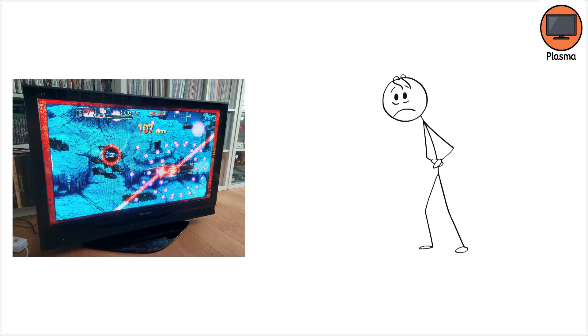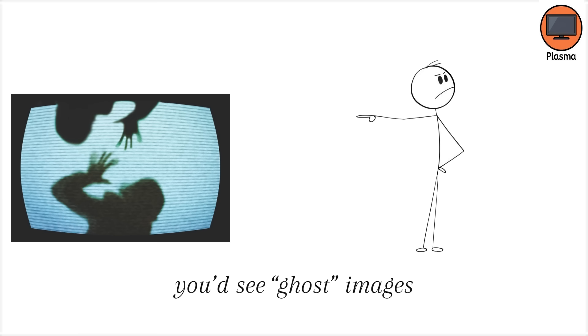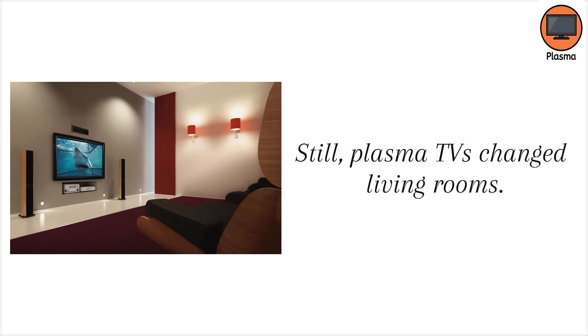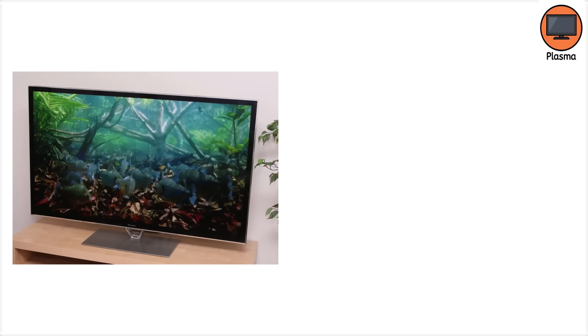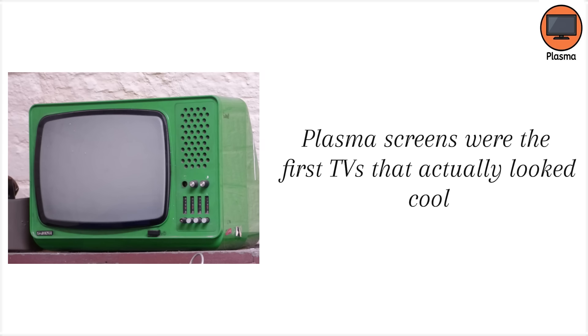The downside? Burn-in. If you paused a DVD too long or left a video game HUD up for hours, you'd see ghost images burned into the screen. And they weren't cheap — the first Plasma screens cost as much as a small car. Owning one was almost a flex, like having a luxury watch you hung on your wall. Still, Plasma TVs changed living rooms. For the first time, a TV wasn't a bulky piece of furniture — it was sleek, wall-mounted art. Walking into a home with one felt like stepping into the future. Plasma screens were the first TVs that actually looked cool even when they were turned off.